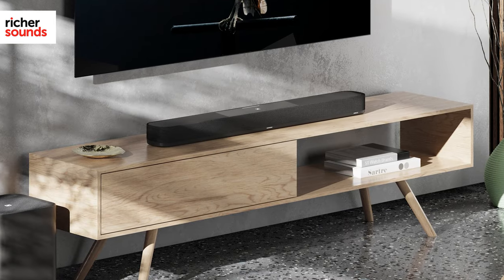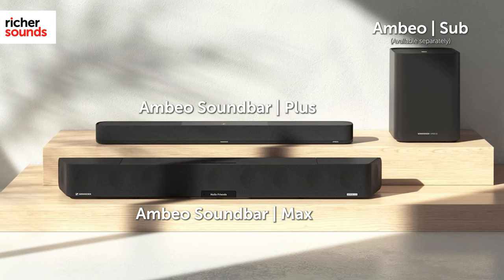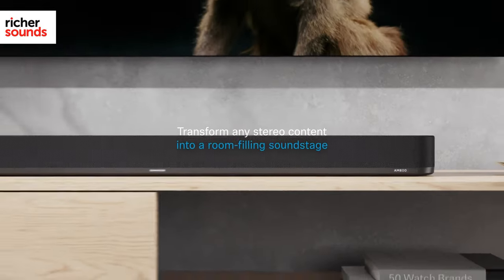Coming in at nearly half the price of the original Ambio, it is clear that Sennheiser has approached the Plus as a standalone model, and not a direct replacement for the physically larger Ambio. What that gives us is a soundbar that is much better suited to smaller rooms and one that still offers true cutting-edge performance where it counts.